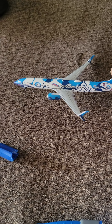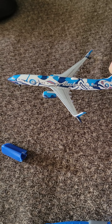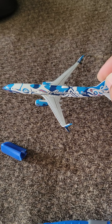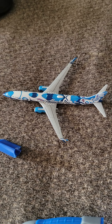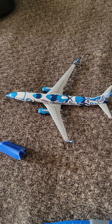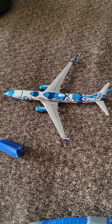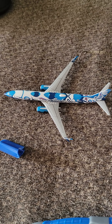Overall, besides the issues with the quality control, this seems like a really good model. I might buy the NG version just to compare it. The issues you saw are a Gemini Jets quality control issue — not a Poppy's Treasure issue or an airline collectibles issue. This is a Gemini Jets issue.